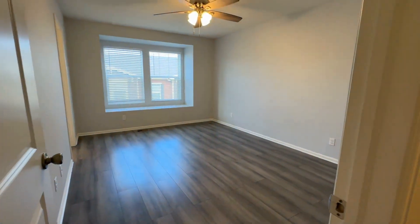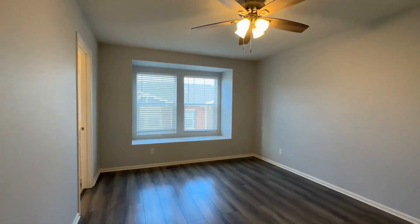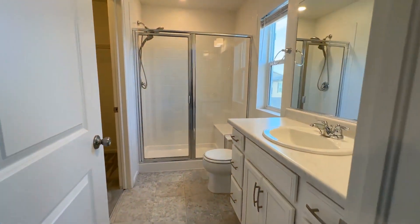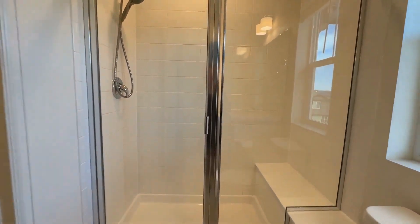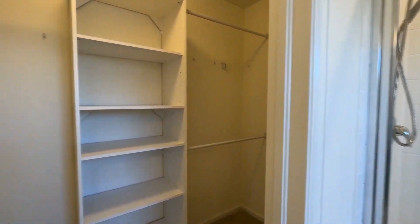Check out this master suite — so beautiful, with nice big windows. Perfect spot for maybe some pillows. And our master bath — we do have a shower with a seat, double shower head, as well as a walk-in closet.